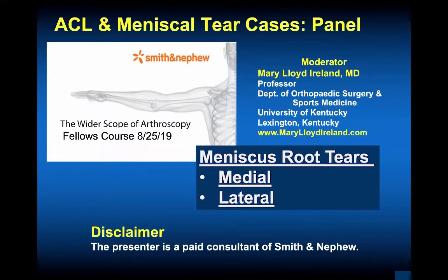I'm Mary Lloyd Ireland from the University of Kentucky. This presentation is on medial and lateral meniscus tear patterns and newer ways to repair the menisci, including root repair. Smith Nephew has been a pioneer in developing ways that we can do root repairs with lower profile suture passing devices and ways to use tibial aimers that they've developed.